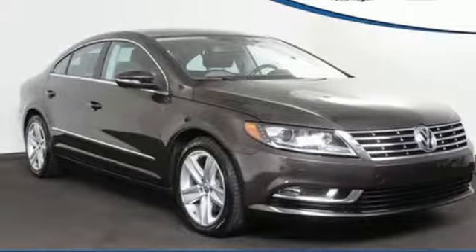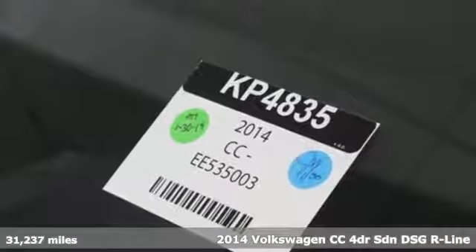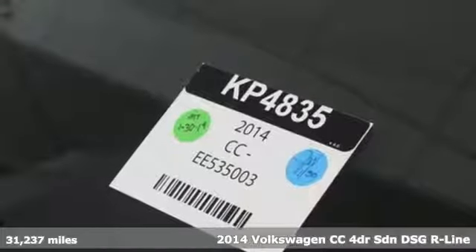Here's a 2014 Volkswagen CC. Its looks are promises made. Its drive is a promise kept.